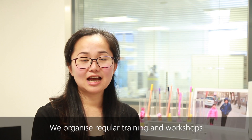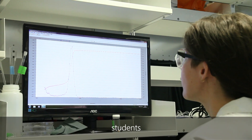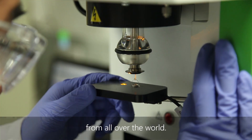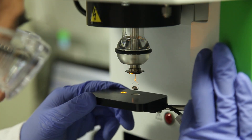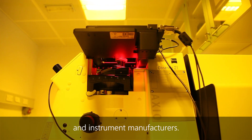We organize regular training and workshops for free with technicians, students and researchers from all over the world. These are funded by our industrial collaborators and instrument manufacturers.